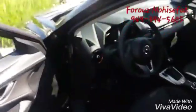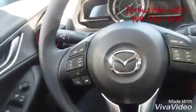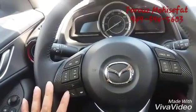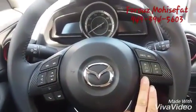Now let's get inside and get familiar with the inside of it. This is the steering wheel. On the left side, you have the control for the music and for answering the phone or hanging up. And on the other side, you have the cruise control.